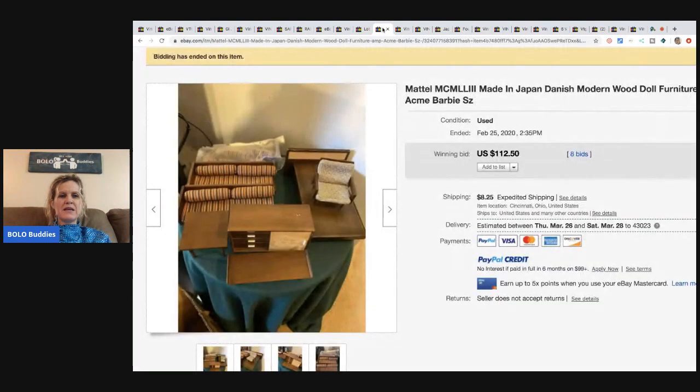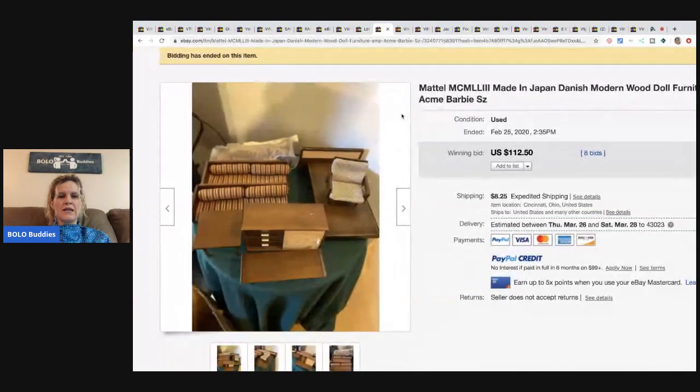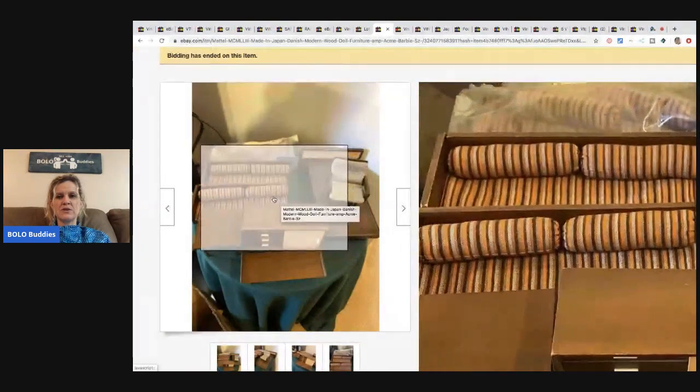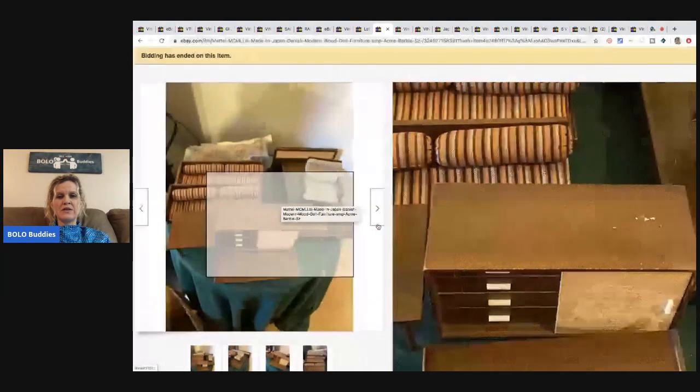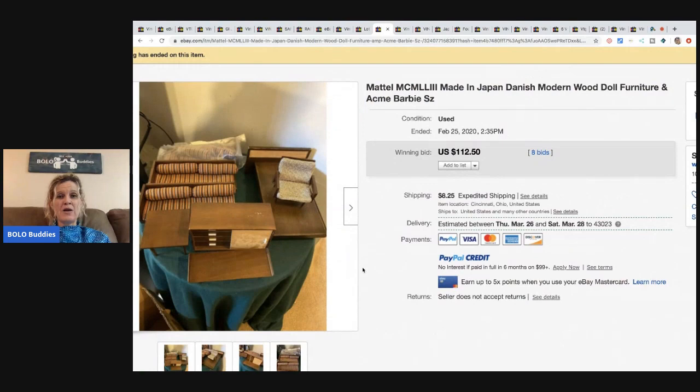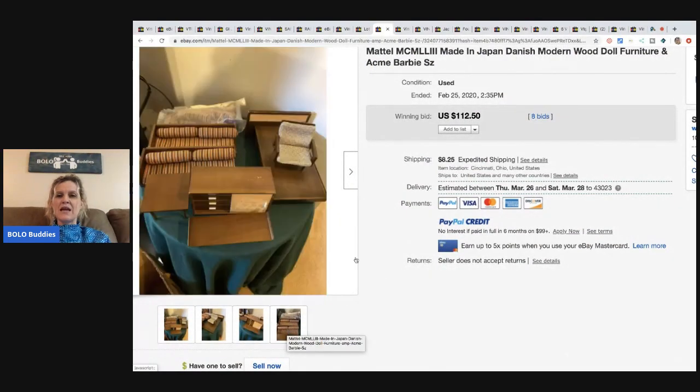The next item is this made in Japan Danish wooden doll furniture — it says Barbie size — and it is so cute. It could go in a Barbie house. This sold for $112.50 with eight bids and the buyer paid the shipping.